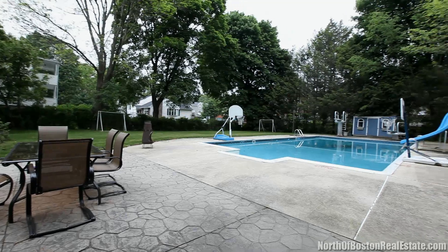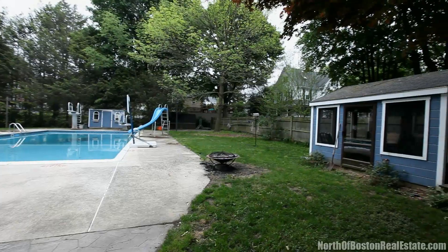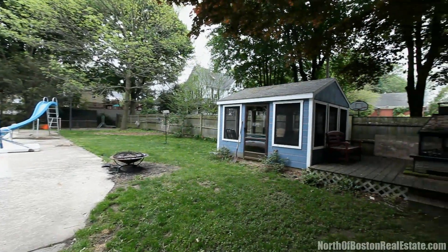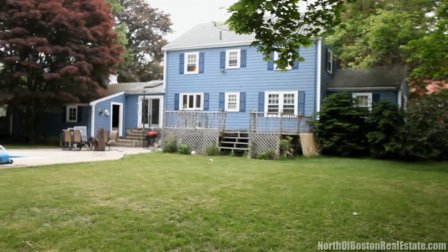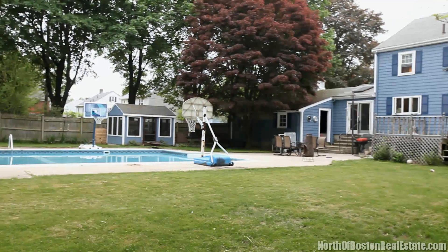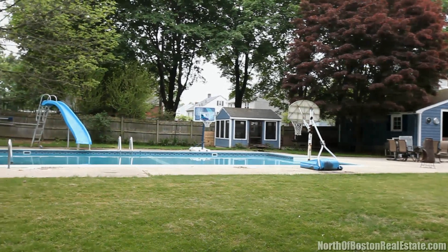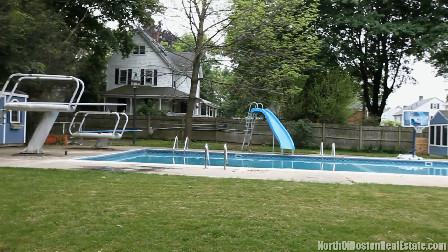With summer fast approaching, you and your family will spend countless hours in the private fenced-in backyard with its 25-by-50-foot in-ground pool, cabana, screen house, wraparound deck, basketball court, and three electrical outlets. Not a swimmer, but like to relax? Then take advantage of the 10-person hot tub on another deck.